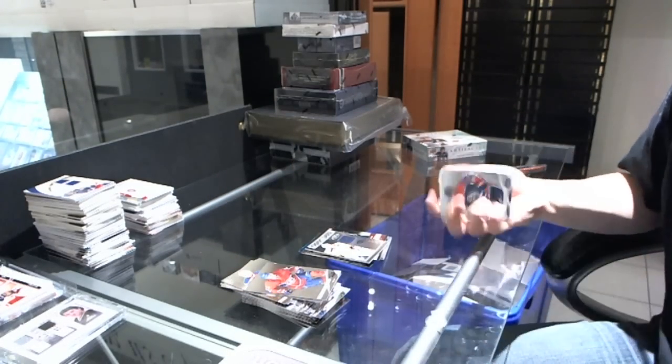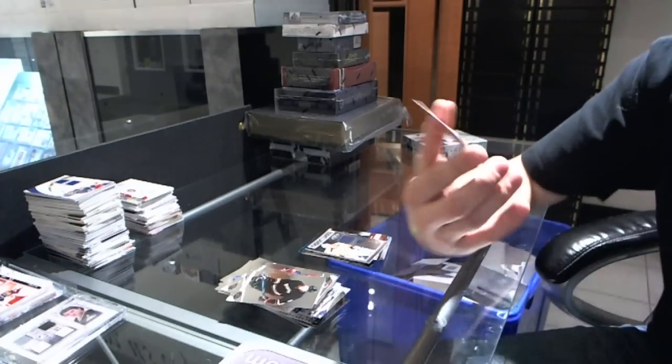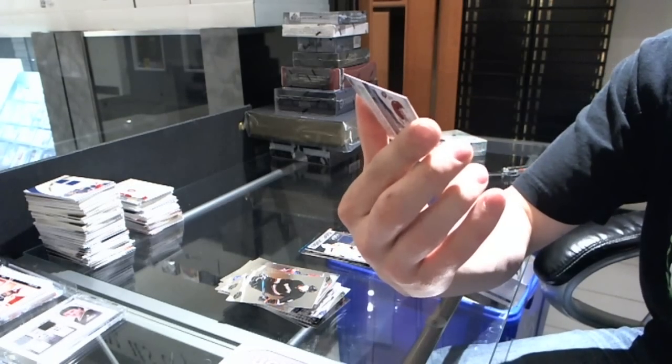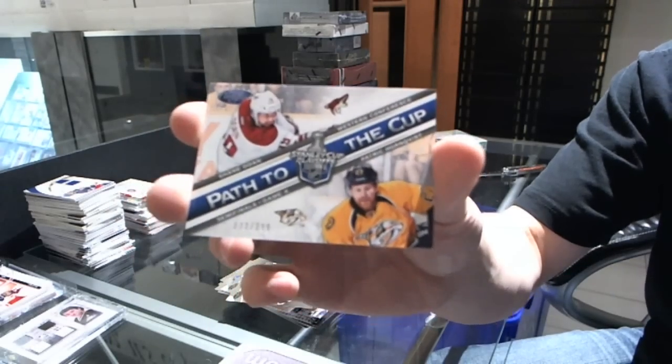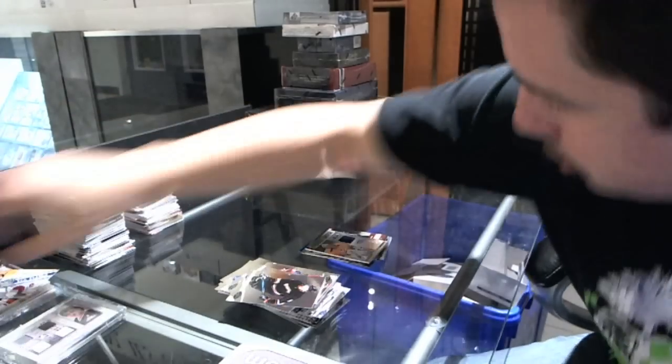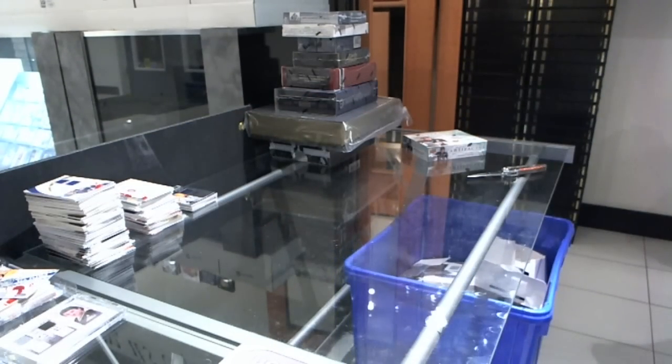Final pack has a Path to the Cup, numbered to $2.99, which will be random between the Phoenix Coyotes and Nashville Predators — Shane Doan and Patrick Hornquist. Alright, on to the Artifacts.